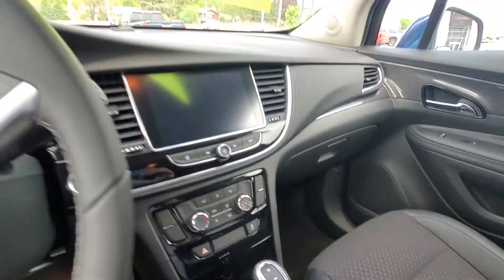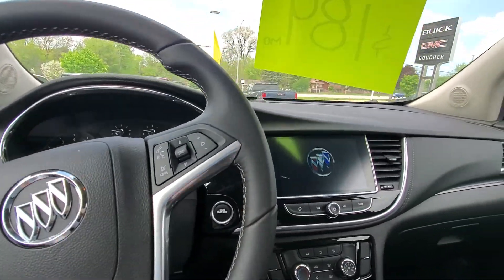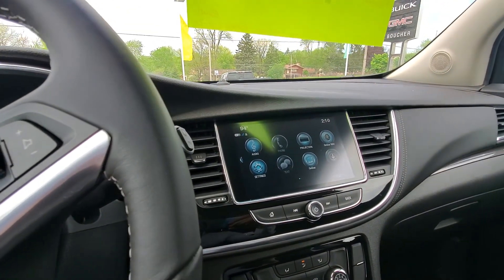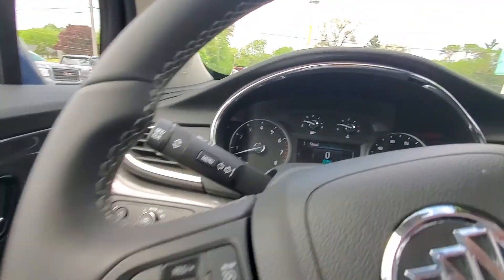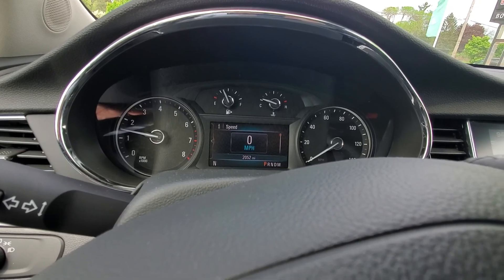This one has a nice cloth interior. It comes with push-button start, a nice big touchscreen with Bluetooth capability, Apple and Android CarPlay, cruise control, and a nice digital readout in front of you.